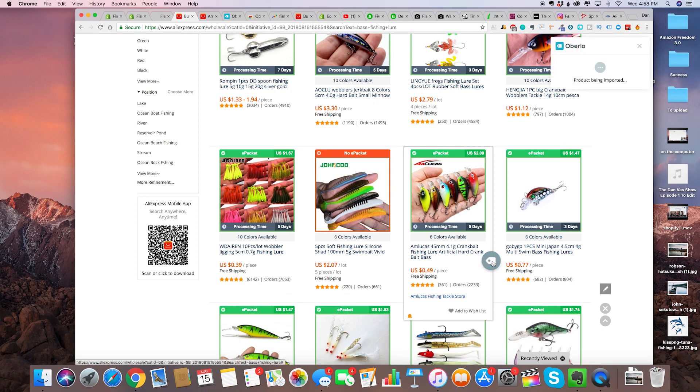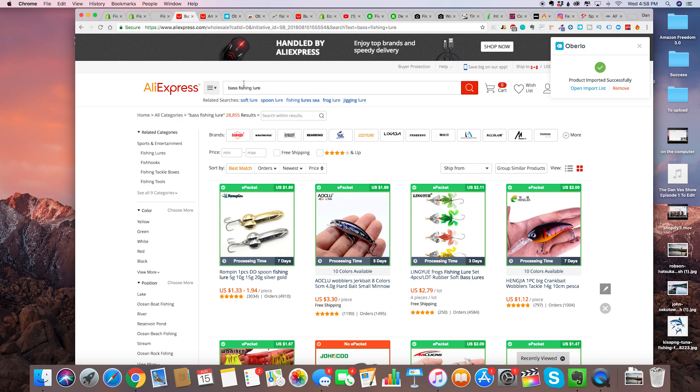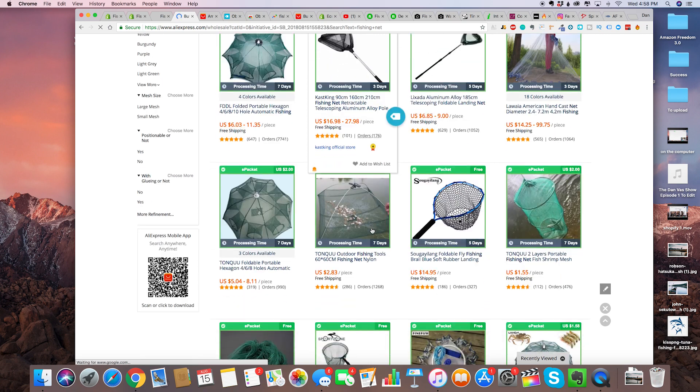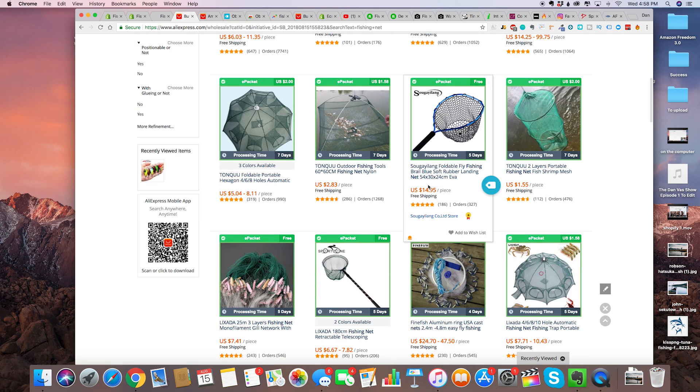We're going to use this one and click the Oberlo button — product imported successfully. Let's do another one. Maybe a fishing net. This one's $15, we can probably sell this for about $79.97. This one has ePacket for free, which is great. You can also see if these items sell — as you can see, 327 orders on this one, 1,268 on another. All this data really tells you what the good stuff is.